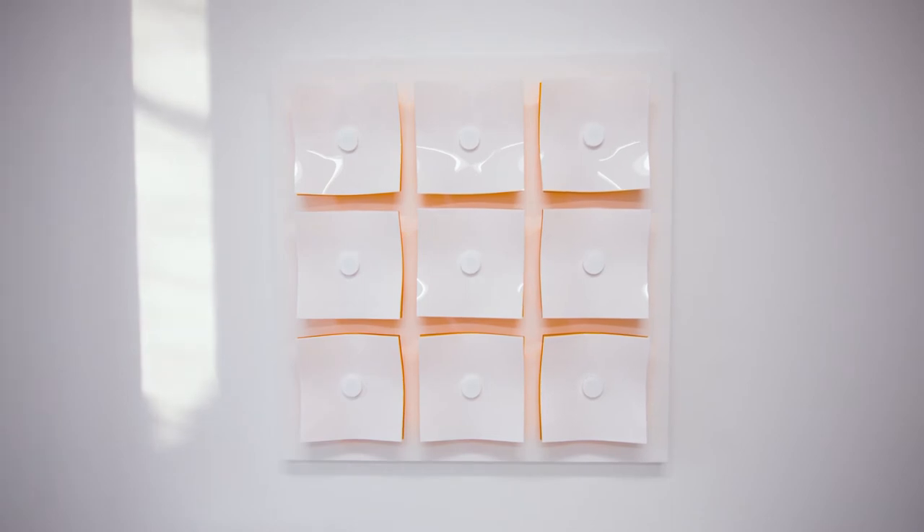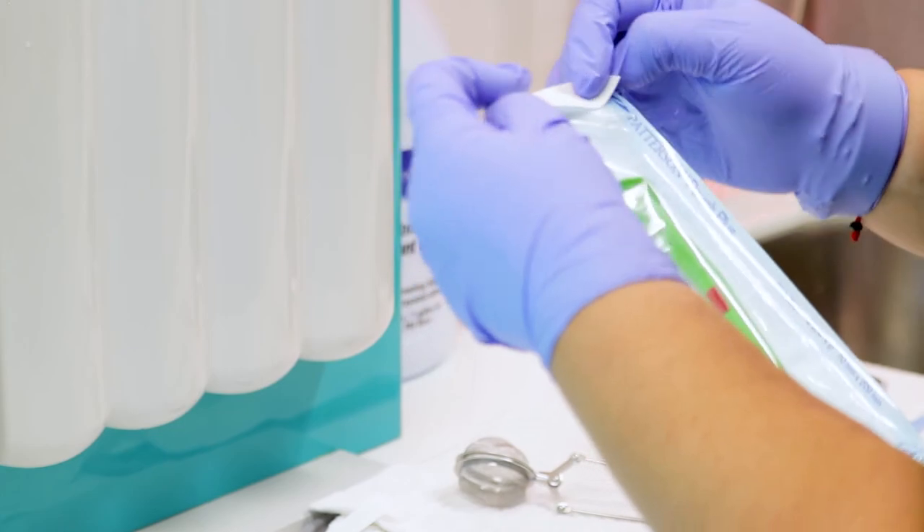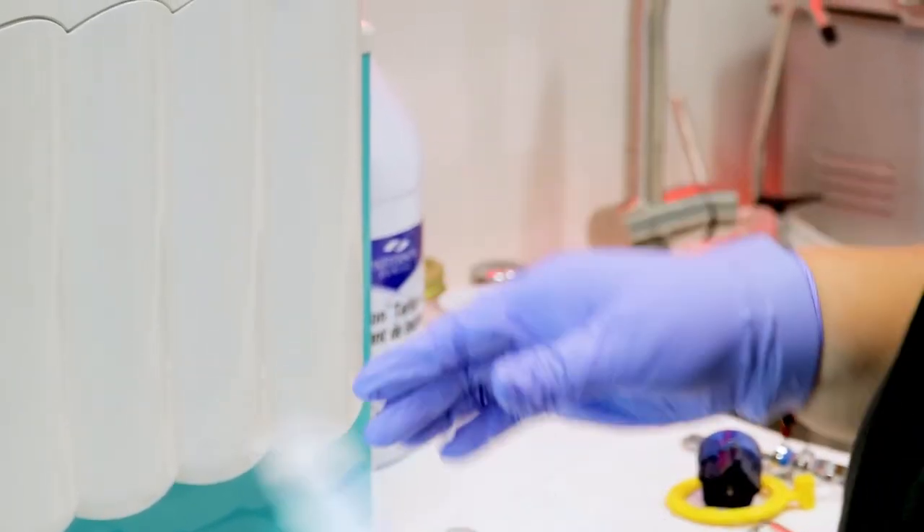I had no idea what an integral role those colors would play in our workflows. We have room numbers, but we reference them now as the red room, the orange room, the blue room, the green room. We have color-coordinated our instruments and our materials bins that get stocked in those rooms based essentially on those room colors.